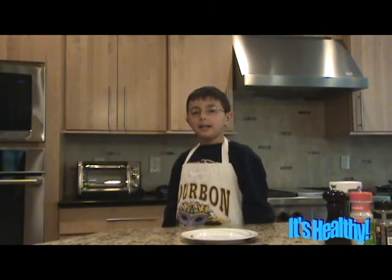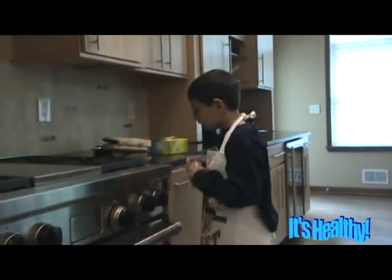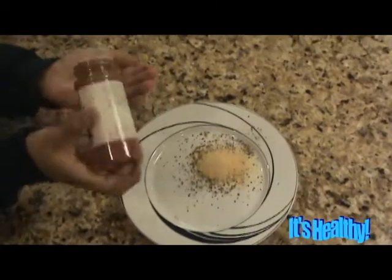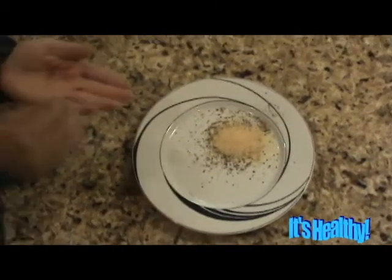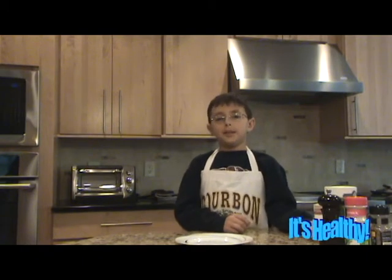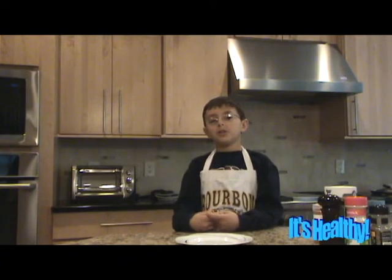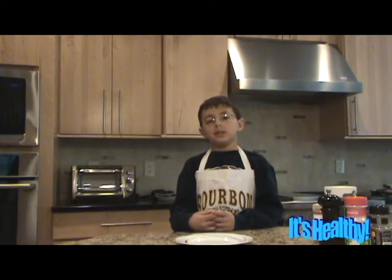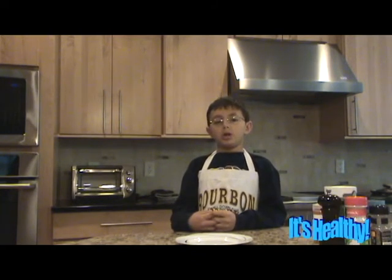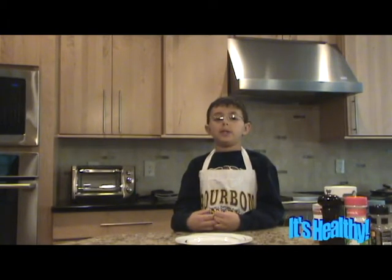Cayenne pepper will be the next thing I add. This spicy ingredient is one of my favorites. It really gives a good spice to a tasteless rub. Cayenne pepper is very healthy too. It has a lot of vitamin A, B6, E, C, riboflavin, potassium, and manganese. This is almost every one of the common vitamins. Every person needs their vitamins to stay healthy. Since our soldiers are busy fighting for us, we need them to stay healthy too.